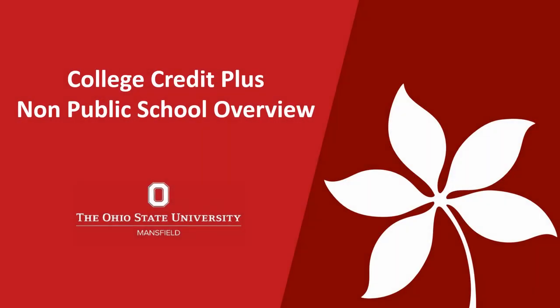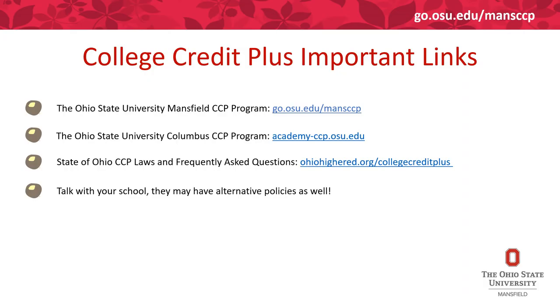Welcome to the College Credit Plus Non-Public School Overview. On this slide you can see many important College Credit Plus links. The first two are for the College Credit Plus program policies, deadlines, and application info for Ohio State. The third bullet point will take you to Ohio laws as well as frequently asked questions.